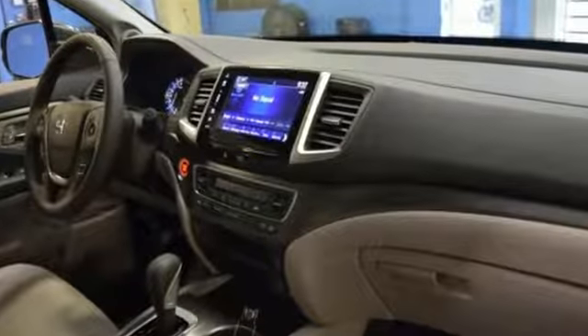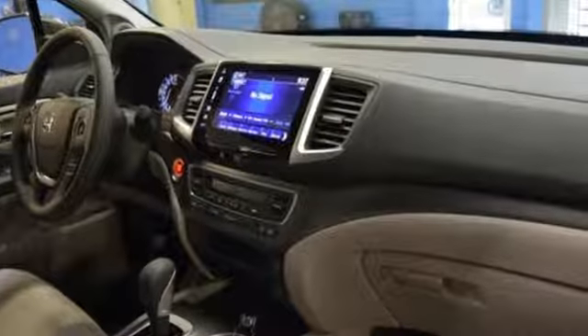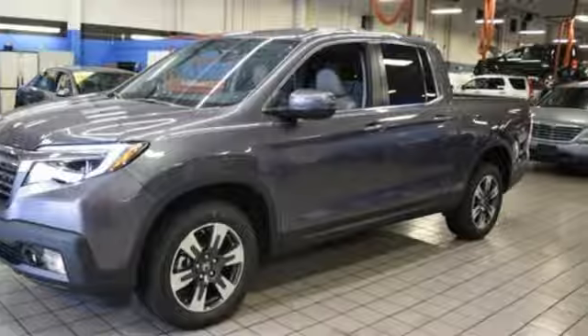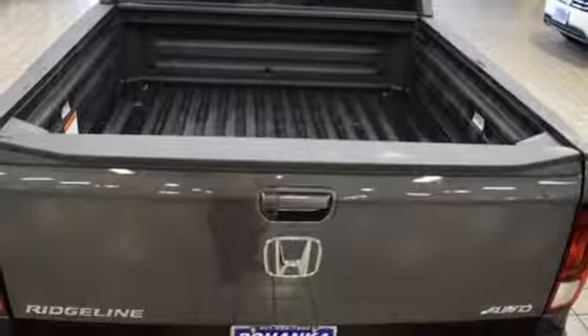This go-getter also features the Eco Assist system, a dual action tailgate, in-bed trunk, and integrated trailer hitch. Hard on the outside, silky on the inside, and exactly what you need it to be. See it for yourself today.